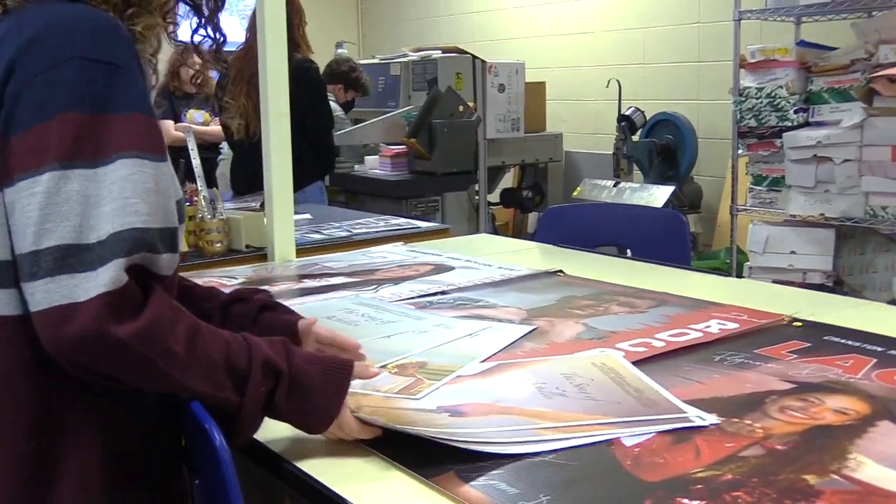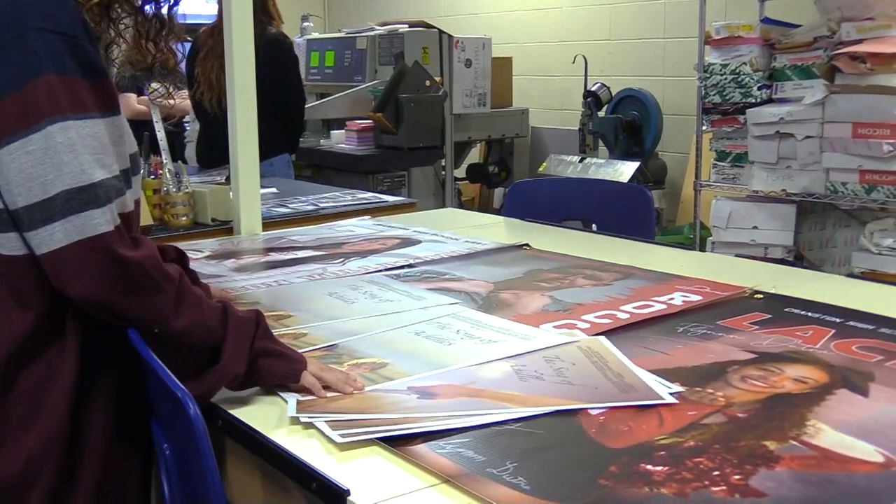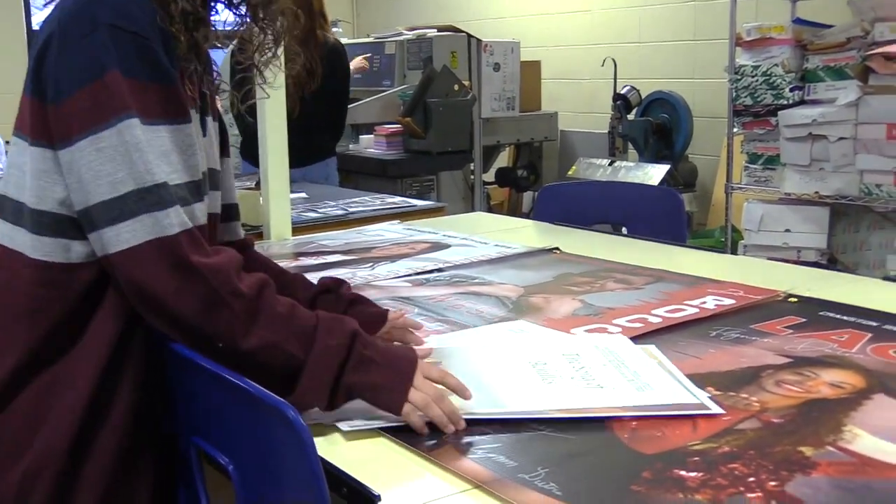The goal is for students to take their creativity and apply it to real-world projects so they can build their portfolio. The graphics program has definitely helped me to better myself as a graphic designer through work-based learning projects and all kinds of things that have real-world application.